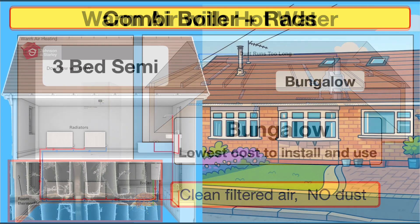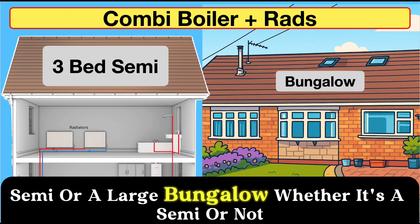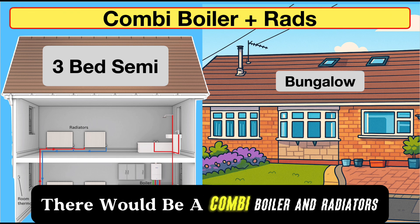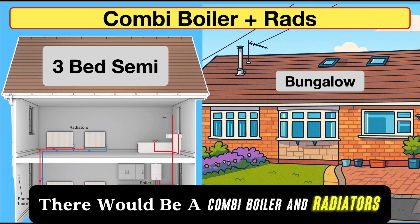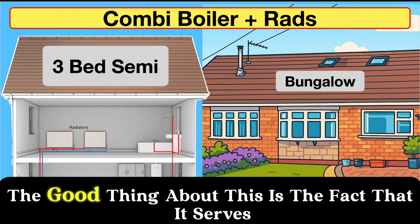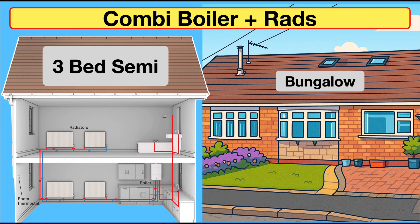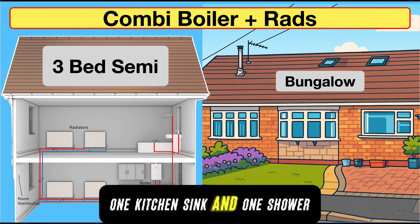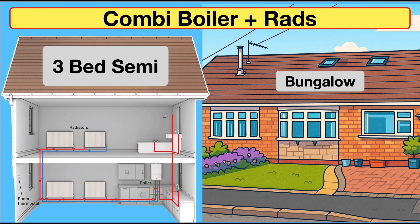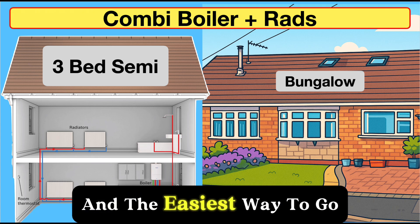When it comes to a three-bedroom semi or a large bungalow, the ideal system would be a combi boiler and radiators — it's quick, cheap, and easy. It serves one bath, one basin, one kitchen sink, and one shower. If that's what you've got in your dwelling, a combi and radiators is by far the best and easiest way to go.